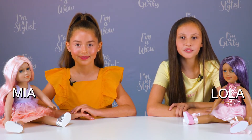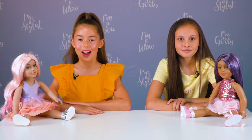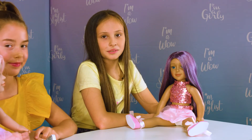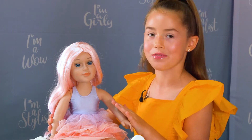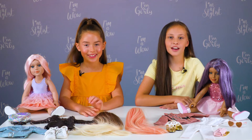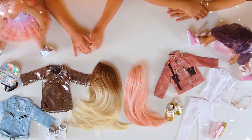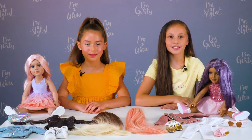Today we have the I'm a Girly dolls Lola and Mia with us. Aren't they beautiful? Lola's hair is so shiny, I love the colour. We're going to be taking turns dressing Lola and Mia in our favourite I'm a Girly accessories. Mia has this cotton candy hair and I absolutely love this rainbow dress — it's so pretty. I'm a Girly have so many trendy clothes, wigs, and super cute accessories. We have so much to choose from, I can't wait. Let's get stuck in.